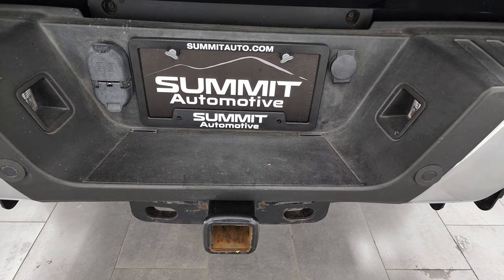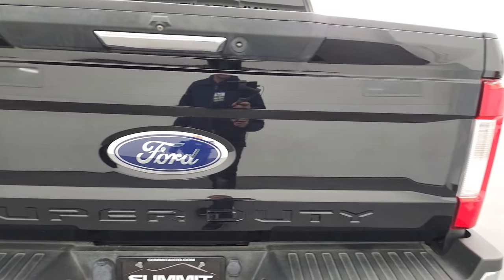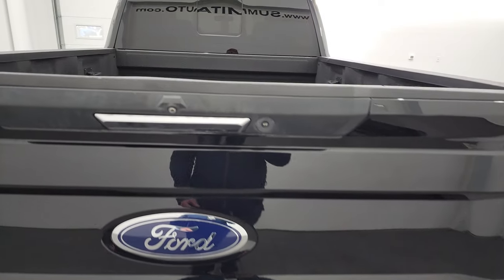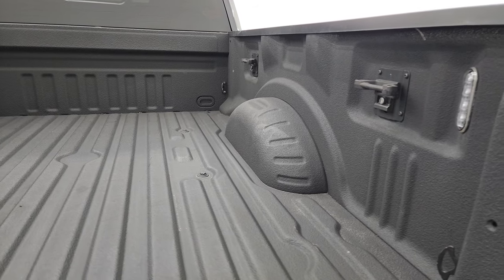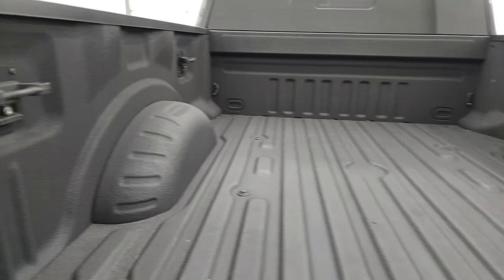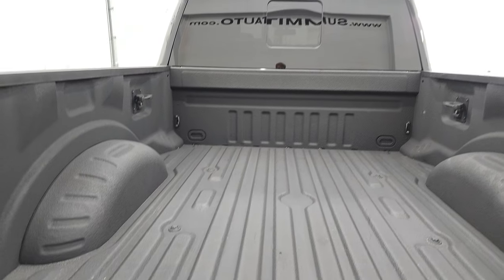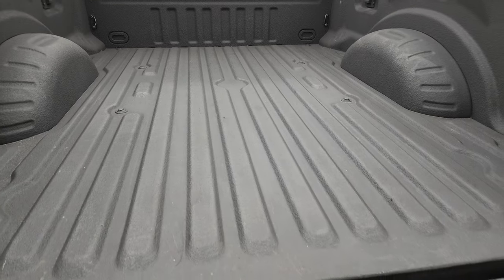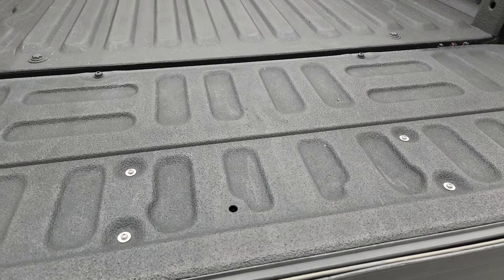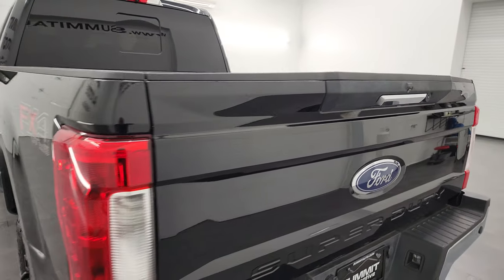It does have the backup parking sensors, full towing package which includes the receiver hitch, 4-pin and 7-pin wiring. The tailgate is in really nice condition as well and it does have the tailgate step assist. It comes with a very nice spray-in bed liner, side box tie-downs, and LED bed lights — you can see those work nicely. You also get the cargo cam up there. The bed is in excellent shape, and that bed liner goes onto the tailgate, which is a nice feature to have.